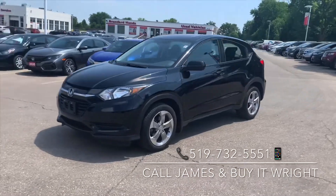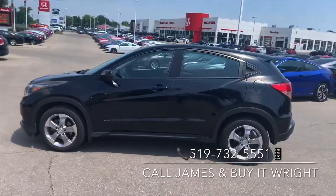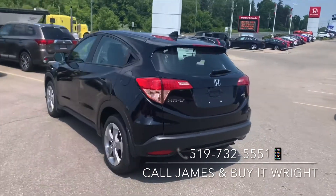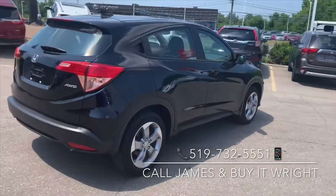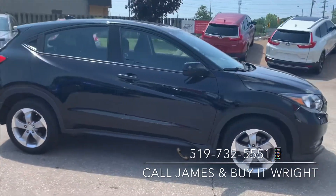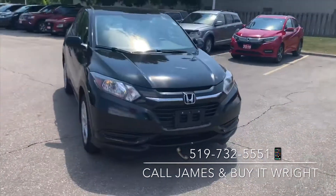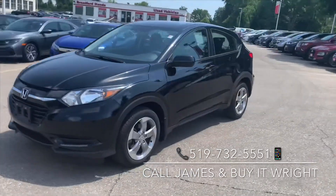All right guys, so here she is — this is the HR-V. This does have a nice clean Carfax, so no accidents, no damage records, and only one previous owner. It is coming Honda certified, so you do get a seven-year, 160,000 kilometer powertrain warranty on it. This is the all-wheel drive model of the LX. We're going to take a look inside and go over some more features, but if you have any questions, call or text me direct on my cell — the number's right at the bottom of the screen.